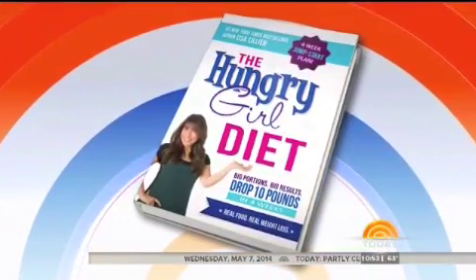It is time for today's kitchen segment on how to stick to your diet and never feel hungry again. You could lose as much as 10 pounds in four weeks by supersizing your portions, but it's all about eating the right foods. Here with ideas from her new book, The Hungry Girl Diet, is Lisa Lillian.